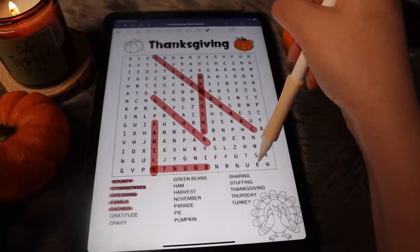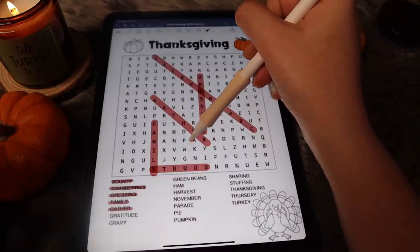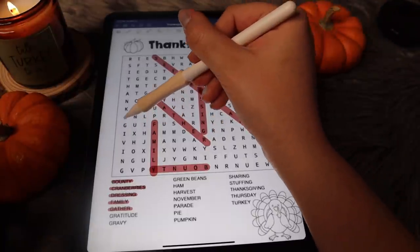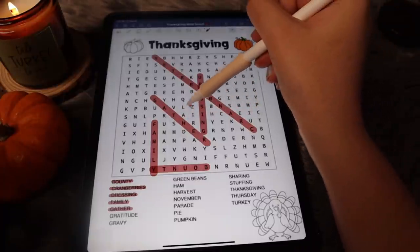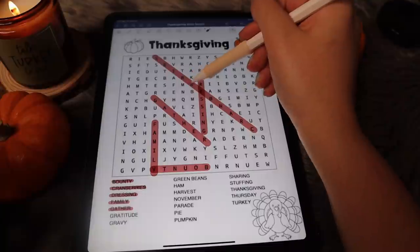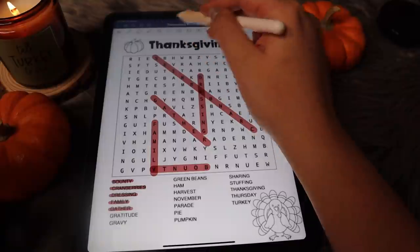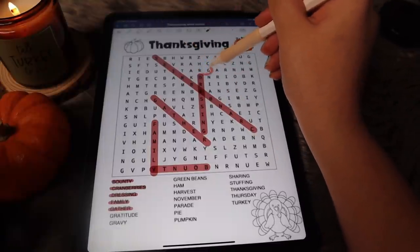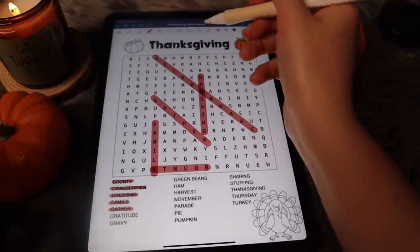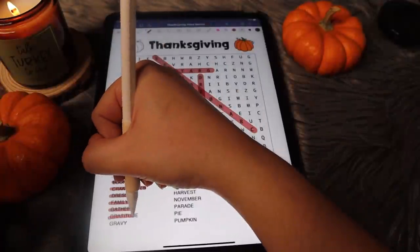Next is gratitude. Let's start from the bottom on this one. G-R-A, we're looking for G-R-A. Oh, here it is — gratitude, right there. Backwards! And cross that one off.